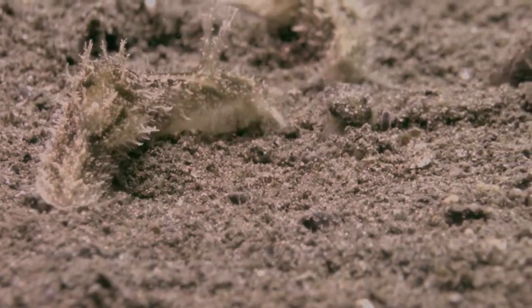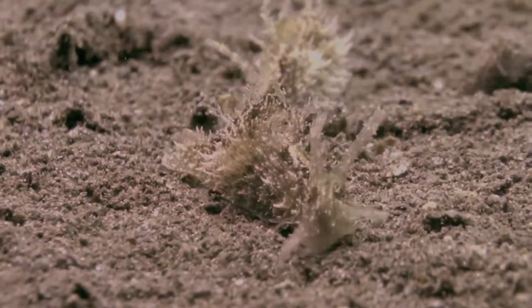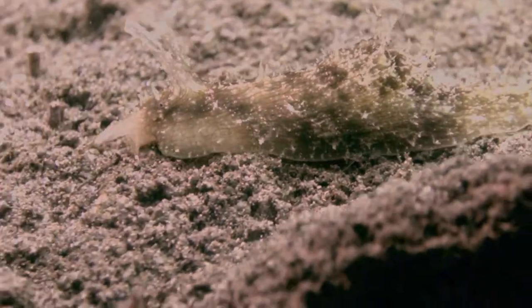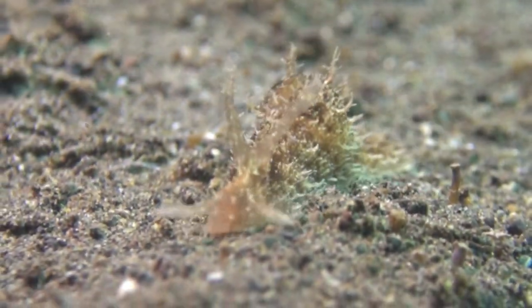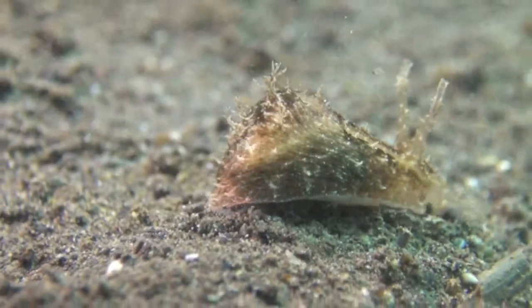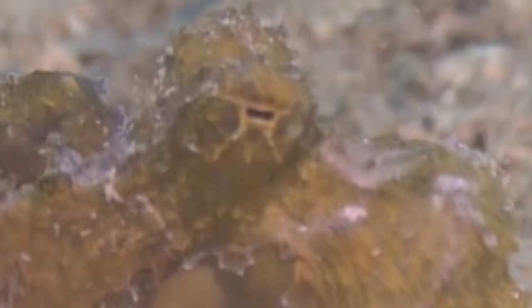Even the sea hare and nudibranchs are fairly colourless to blend in with the muck as part of their camouflage. The little pygmy octopus with its square eyes is very cute to watch as it jogs along the sandy bottom.